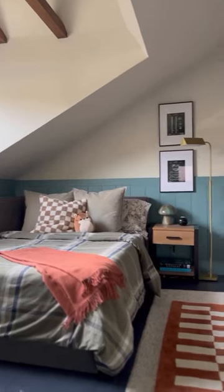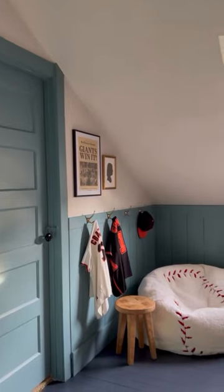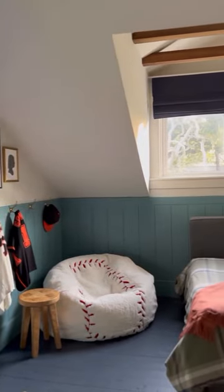But we've spent the last few weeks making it over just for him. He requested sports theme, but not too themey. Cottagey, but not moody. Light and bright, but he didn't want it to feel baby. Colorful, but not too busy.